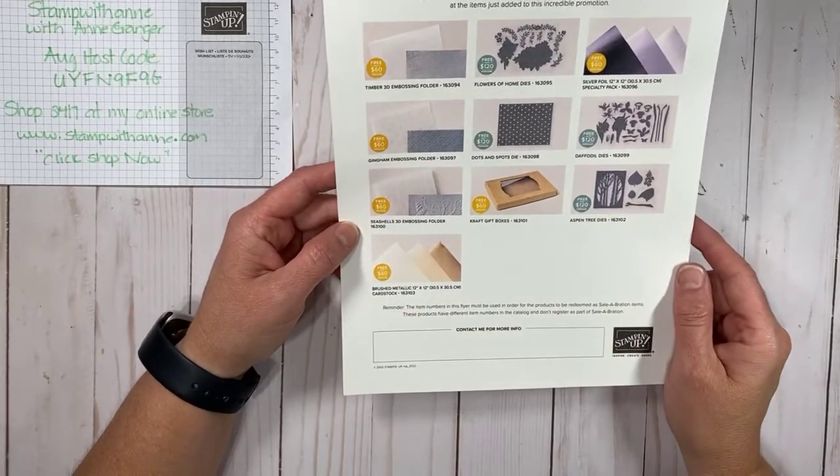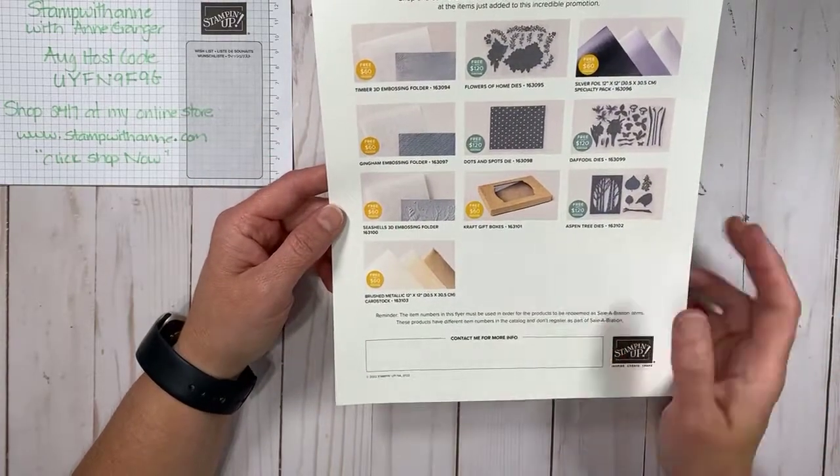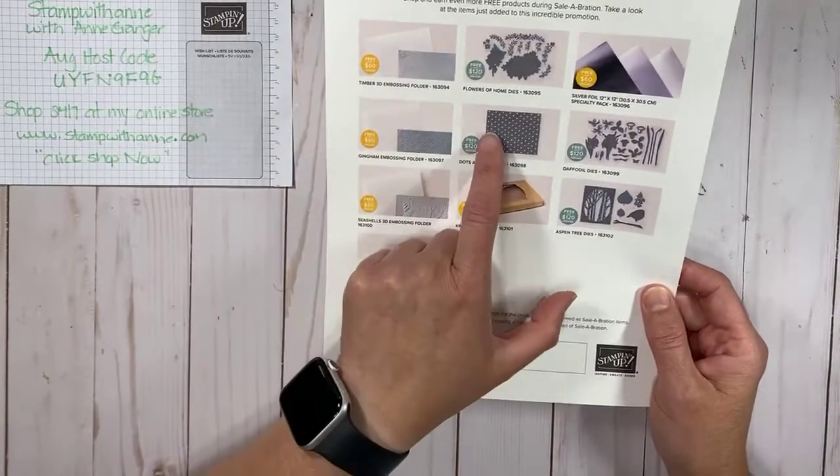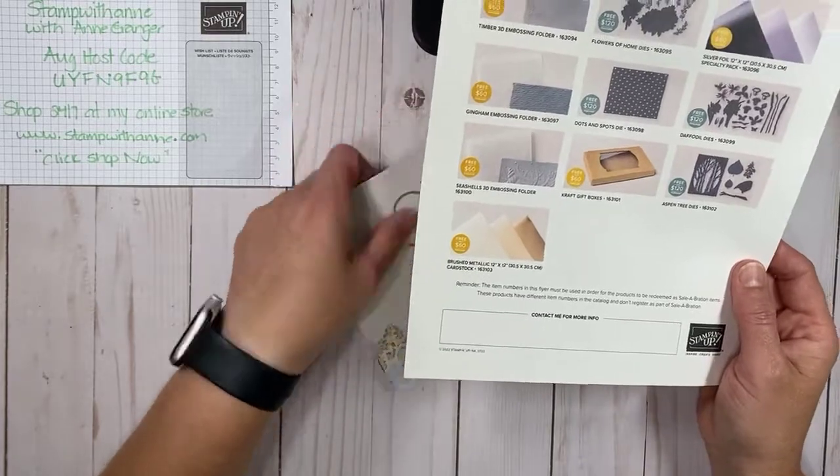Here is the flyer — some great ones on here, a lot of embossing folders and dies. Once again, you can earn this with a $60 order or a $120 order.